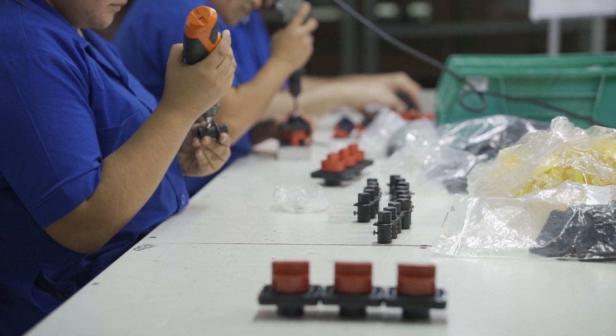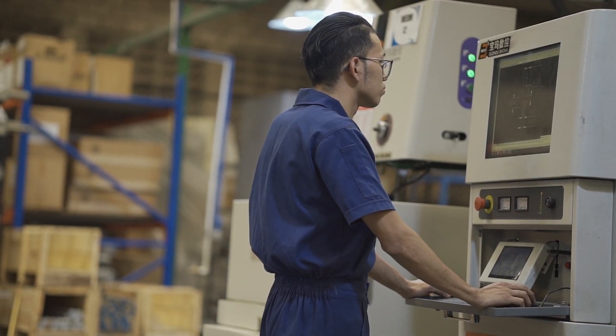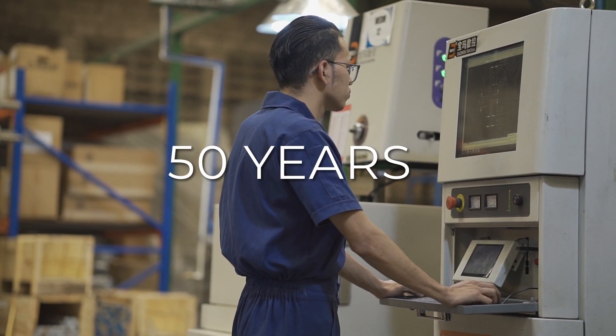A simple business model that revolves around providing real value to our customers — a value they have trusted for almost 50 years.